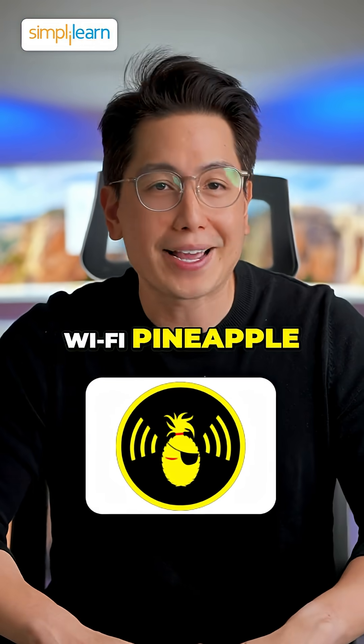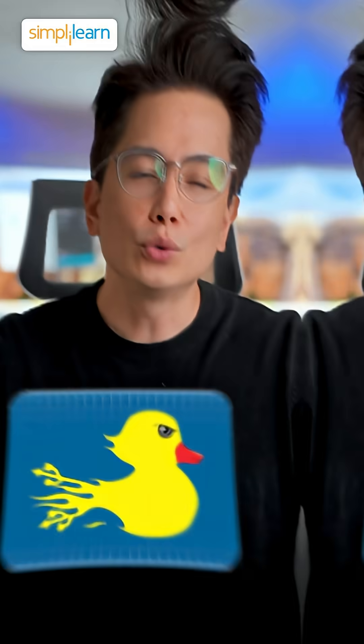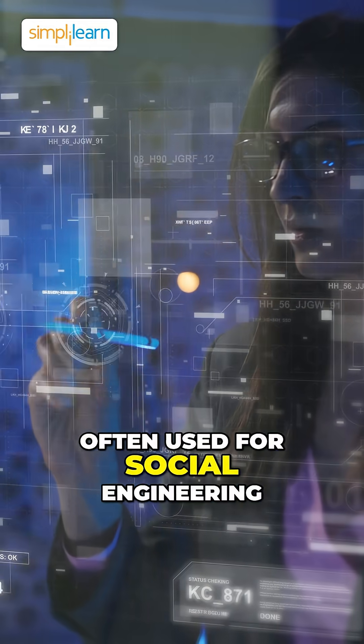Wi-Fi Pineapple: a portable hacking device used for Wi-Fi network auditing, man-in-the-middle attacks, and penetration testing. USB Rubber Ducky: a USB device that acts as a keyboard and can automate keystroke attacks, often used for social engineering.